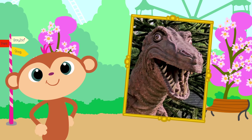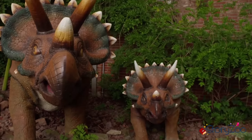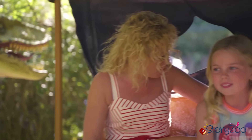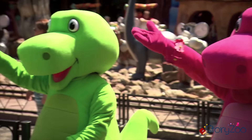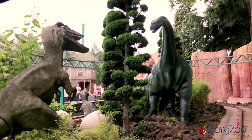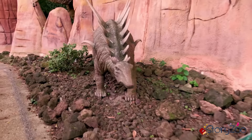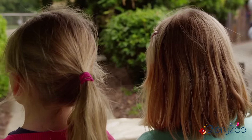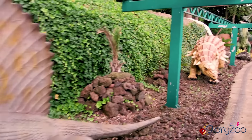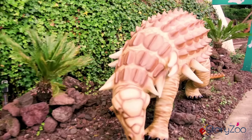Ja, goed geraden. Een beetje zachtjes, want we gaan nu naar de dinosauriërs. Spannend! Met een auto tussen de dinosaurussen door. Kijk eens, een mammoet. En er staan overal dinosaurussen. Gelukkig zijn ze niet echt. Die ziet er eng uit. En wat een stekels op z'n rug. Pas maar op!